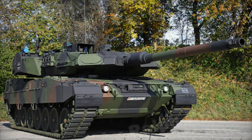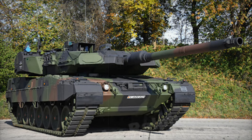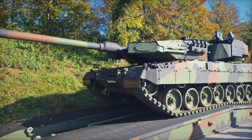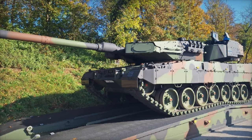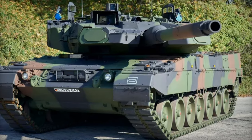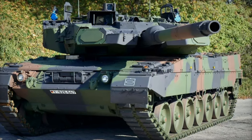These tanks will be stationed in Lithuania as part of NATO's forward presence in Eastern Europe, reinforcing the alliance's deterrence against potential threats. In 2021, Germany signed a contract for the production and delivery of 17 Leopard 2A7A1 tanks, along with the necessary Trophy systems, ammunition, and training.